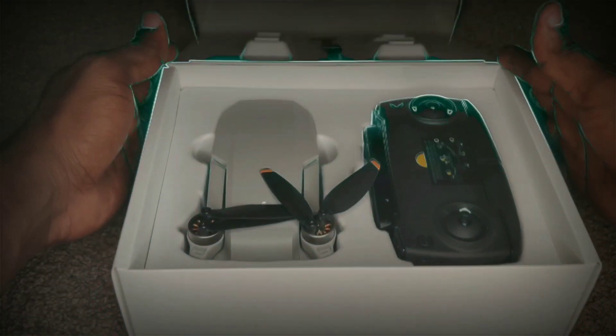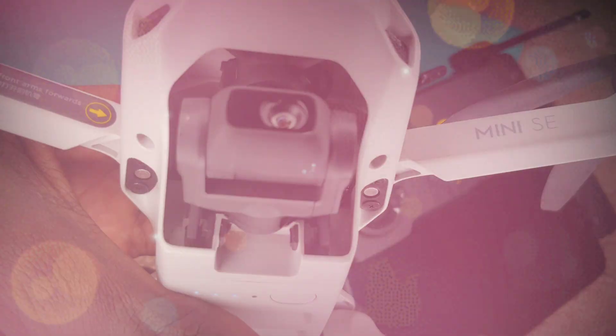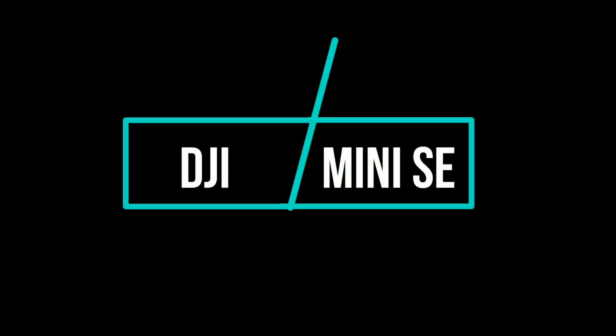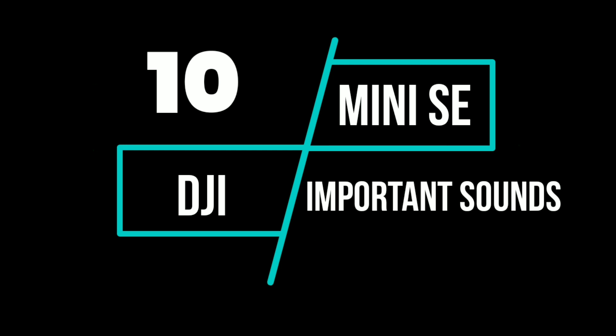Welcome back drone fans to another exciting episode of Jumrum Drone. Today we're going to be exploring 10 plus sounds that the DJI Mini SE makes while you're flying it, while you're launching it, and as an indicator or notification. Stay tuned drone fans, and if you're new, subscribe to this channel if you want to learn more about this drone or drones in general.